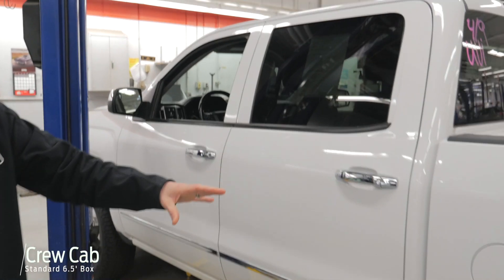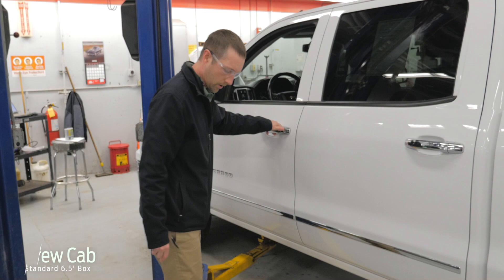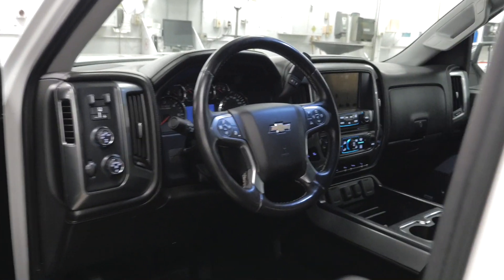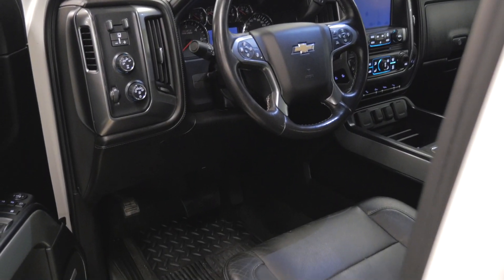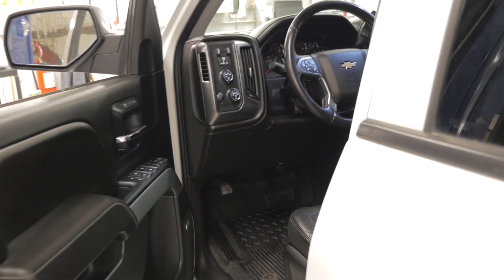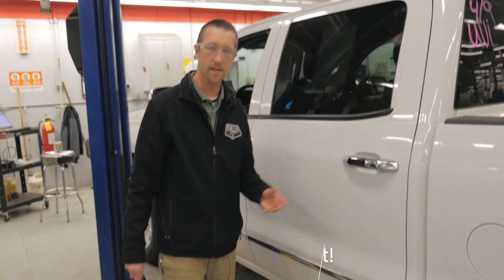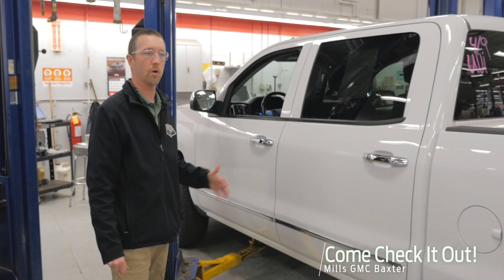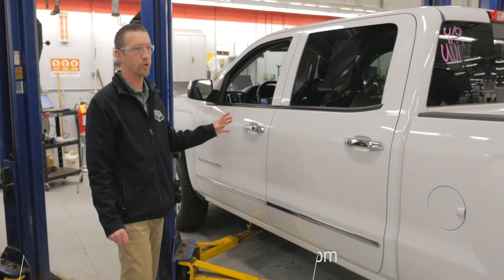It is a crew cab standard box — you have a six and a half foot box, as well as all the inside space, so you've got all the room you're going to need inside and out. Turn signal mirrors there. You do have the trailer brake controller built in as well if you're doing any hauling. And the comfort of the heated seats and the heated steering wheel. So if you're looking for a nicely equipped truck and don't want to spend $40,000 or more, this is what you want right here.